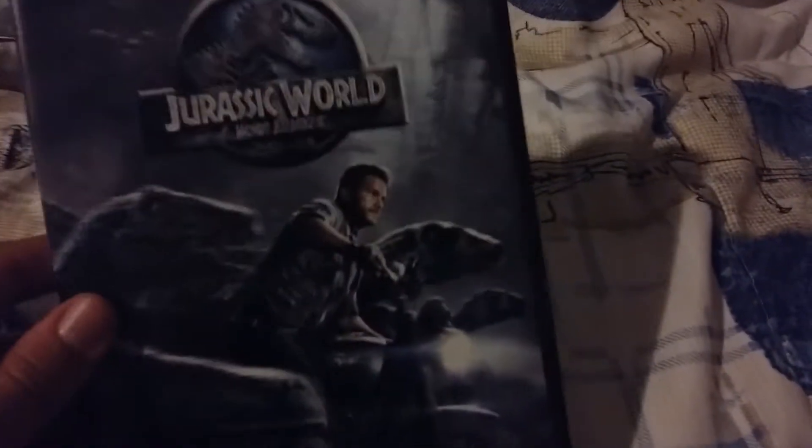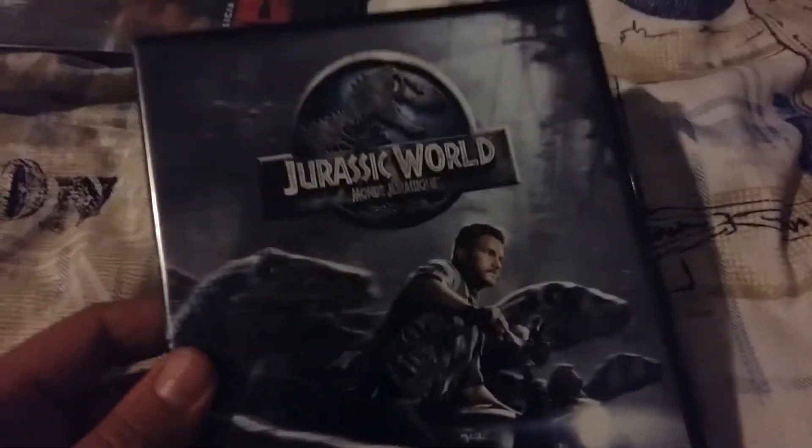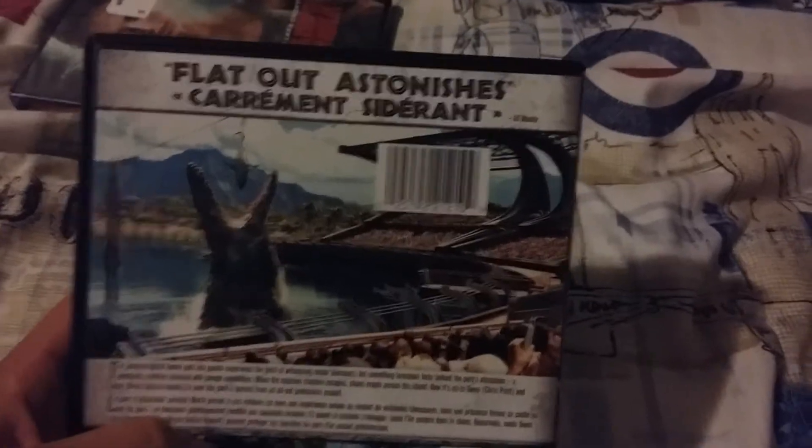Next, I got Jurassic World. Finally — I've been waiting weeks and even months to get this. I can't wait; I wouldn't mind watching this again. I plan to see the sequel at the beginning of July, or the end of June. Jurassic World 2: Fallen Kingdom comes out next week on Friday. Here's the front cover — really nice. The spine, released by Universal. The back cover says it 'flat out astonishes,' and the runtime is two hours and five minutes.